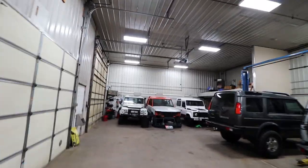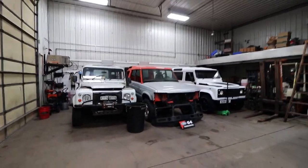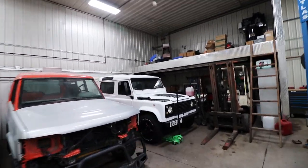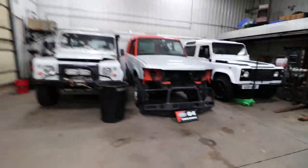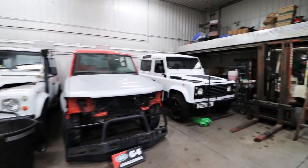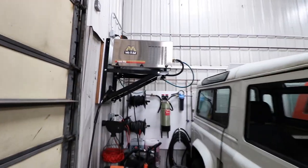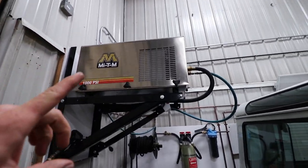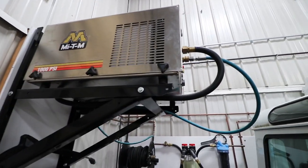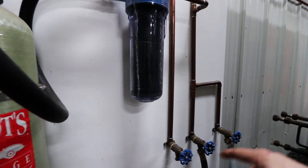Back in this corner used to be the dedicated wash bay — now it's the dedicated Defender bay. We have the LS3 Defender, another Defender, and another Defender getting an LS. Back to our little wash setup: it's kind of crammed in the corner right now, but we got a Mighty M electric pressure washer — that thing's pretty sweet, auto start and stop, just pull the trigger and go. We got our little wall here with hoses and hot and cold water.